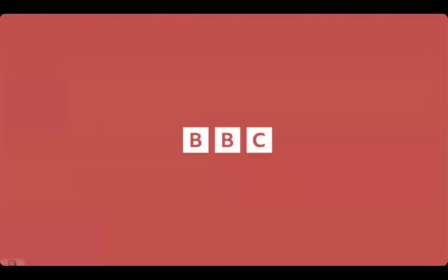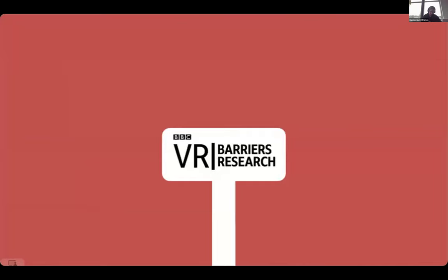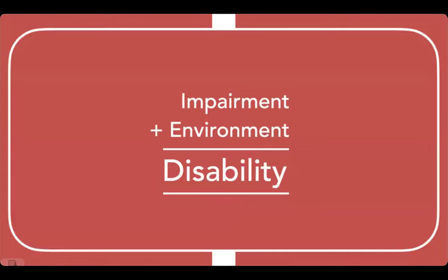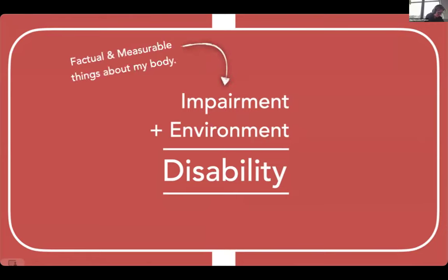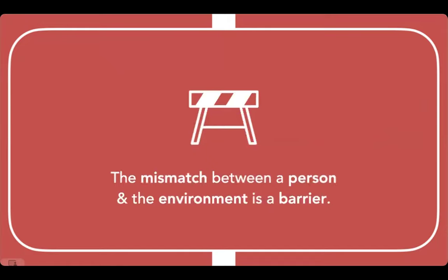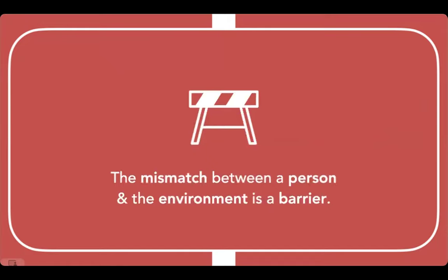I started with the BBC — I spent 11 years there, and whilst there I worked on our VR Barriers Research. People often ask: don't you mean VR accessibility research? No — we did barriers research. The basic idea is that we experience disability when there's a mismatch between our impairment and our environment. My impairments are the factual measurable things about my body — I'm autistic, I'm fairly wobbly. The environment is all the built stuff around us — the built environment, the social stuff, expectations.